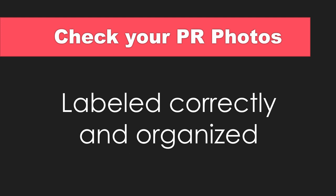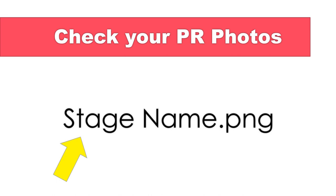Look at this — this is the big tip I'm giving you. Save your publicity photo with your stage name. That way, the people you share it with can save it, organize it quickly, and find it fast.